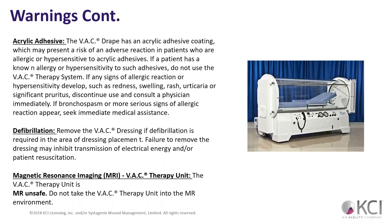The VAC drape has an acrylic adhesive coating, which may present a risk of adverse reactions in some patients. If they have any type of hypersensitivity to adhesives, we may have to not use VAC therapy. We have to be aware of their allergies.